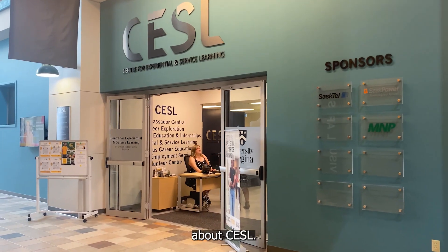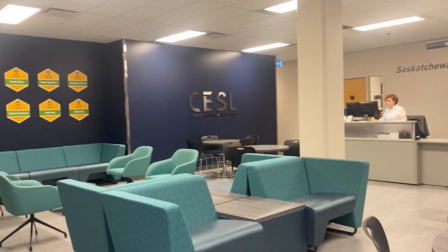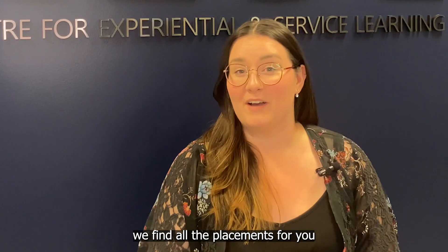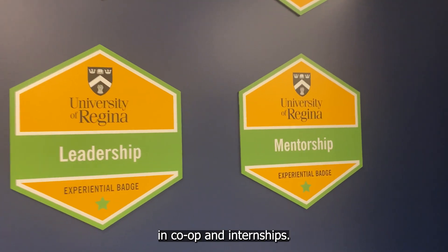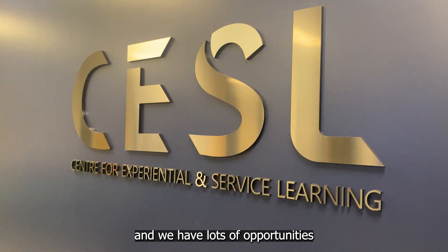Let's go learn more about CESL. Welcome to the Center for Experiential and Service Learning. My name is Ria McFarlane and I'm the Manager of Experiential and Service Learning. We have a lot of great opportunities in this newly opened center — anything from volunteering on campus or in the community through our Ambassador Program and Volunteer Center. We find all the placements for you, so you come to us, tell us what you're interested in, and we'll help you find those opportunities. Regardless of whether or not your faculty takes part in co-op and internships, every single faculty on campus has an opportunity to do some sort of experiential or hands-on learning, both in and out of the classroom.